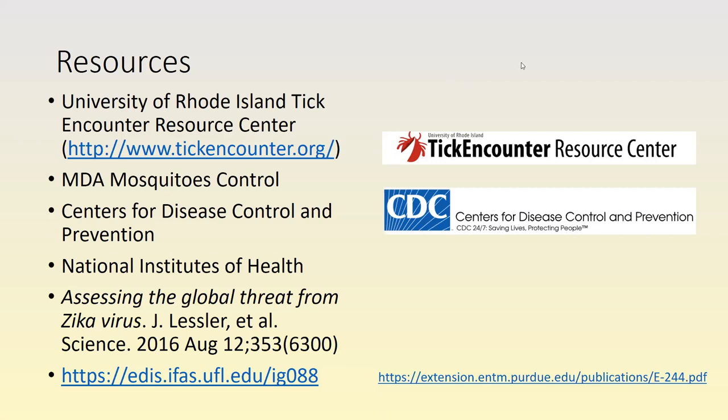There was a question about what eats ticks. Possums are often mentioned on social media as eating ticks, and chickens and guinea fowl are also known to eat them. Those are probably true, though the details aren't entirely certain. Feel free to enter any additional questions into the chat.